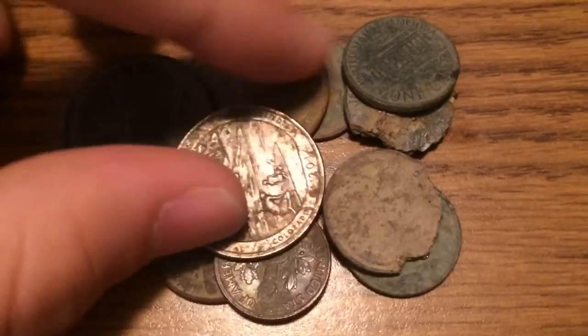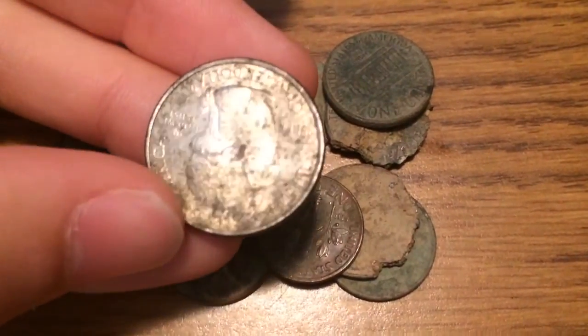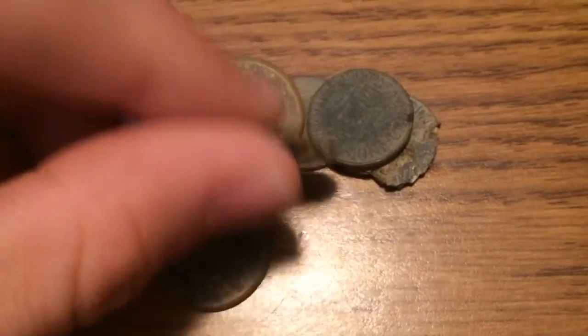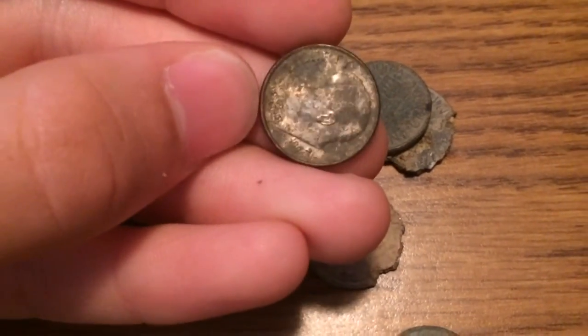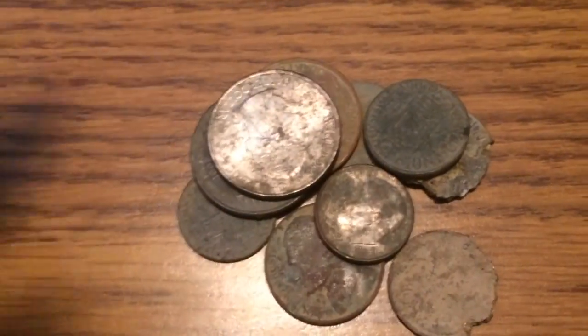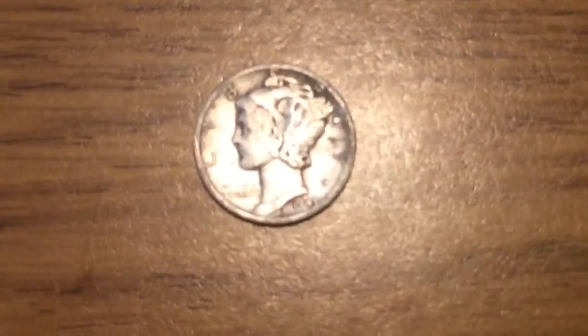So here's all the clad that I found. And this quarter right here, I thought that was silver when I first saw it. And the same thing with this dime, but those are just recent drops. But then, right here is the best of what I found.